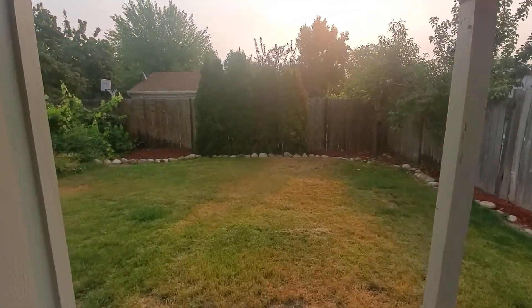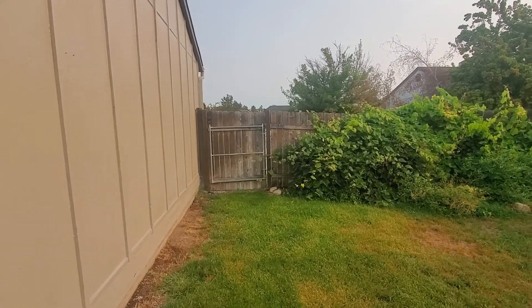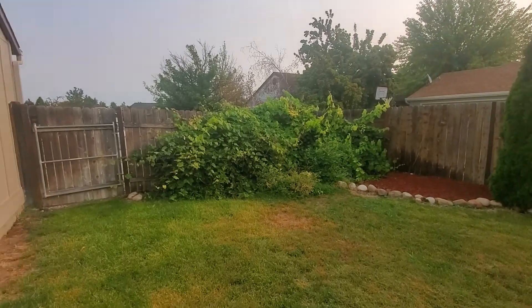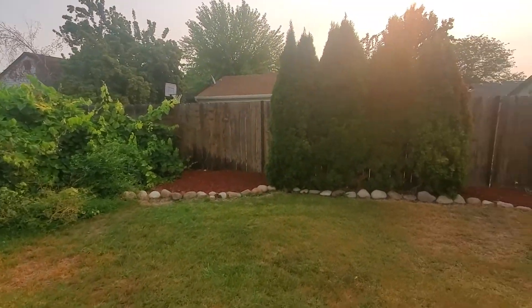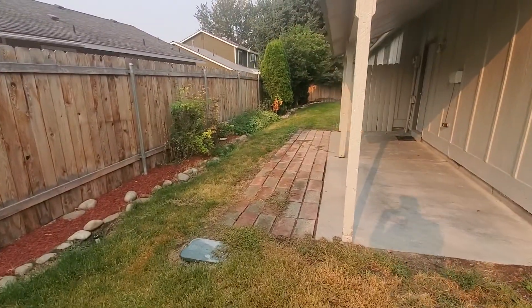This little concrete area right here has the sprinkler system. Coming around to the side of the yard, this is where the gate is — if you wanted to make it larger to bring a trailer back here. This is the gravel side of the driveway. Landscaping is pretty well done; that one corner could use a little trimming.